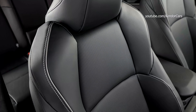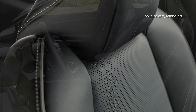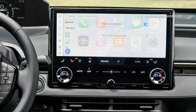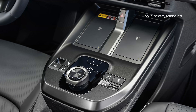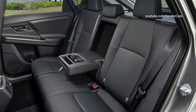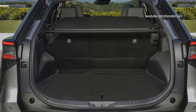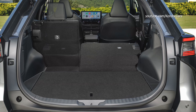A solar roof is available as an option on the high-grade BZ4X, capturing solar energy to help charge the battery. The actual range provided depends on location and light conditions. For example, in Toyota testing, 2,200 hours of sunshine per year in Nagoya, Japan generated enough energy for up to 1,800 kilometers of driving.